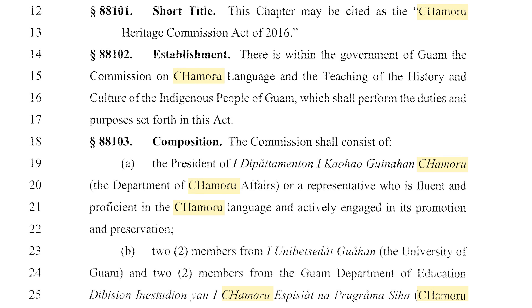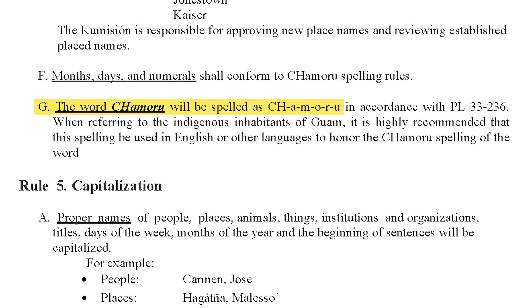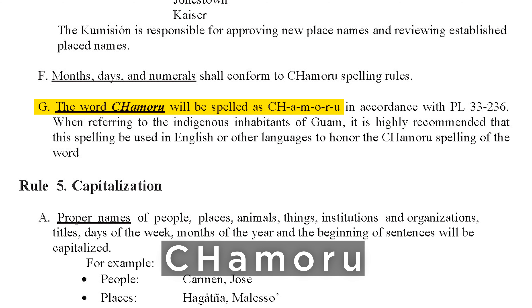Although the law does not explicitly state that this spelling of Chamoru is the official spelling, it's clear from the repeated usage of the spelling that it's going to be the official spelling. The same law re-established the Chamoru Language Commission tasked with updating the Chamoru orthography. The commission revised the 1983 orthography to produce the 2019 Chamoru orthography, which explicitly declared that Chamoru would be spelled as capital CH lowercase a-m-o-r-u.